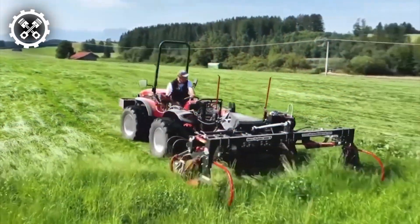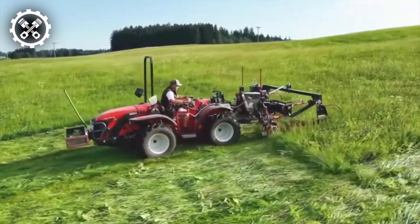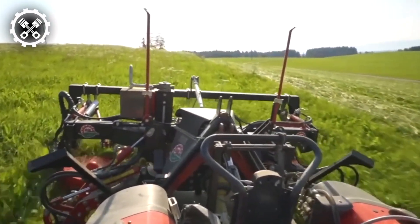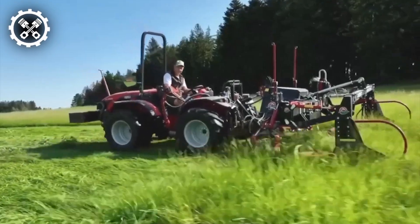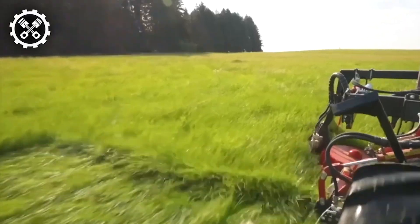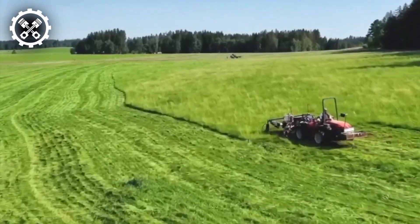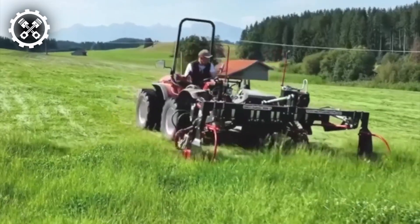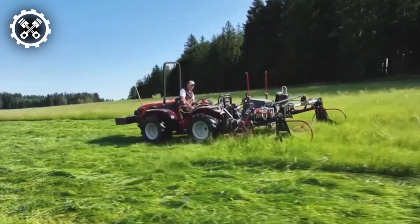Meet the Antonio Caridu TTR 4400HST, a versatile compact tractor renowned for its reliability and adaptability across a multitude of applications. This indispensable tool combines robust power, precise control, unparalleled comfort, and exceptional versatility, making it an invaluable asset for farmers, contractors, landscapers, and various other professionals requiring a dependable and efficient solution for their tasks.